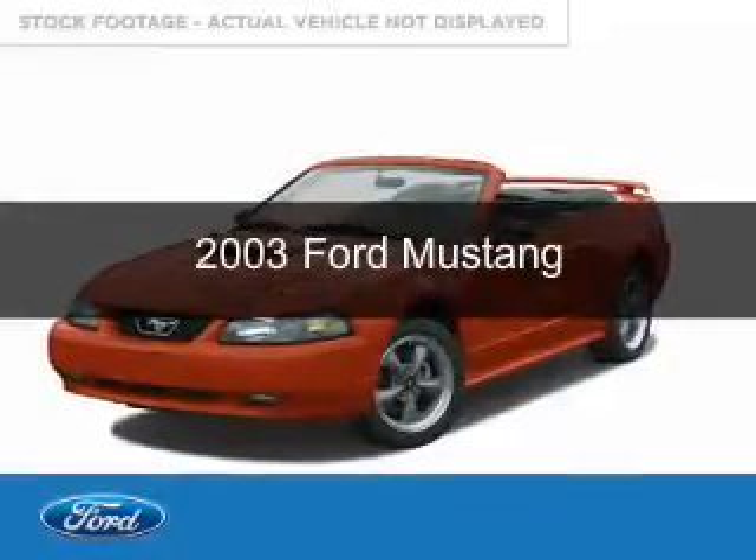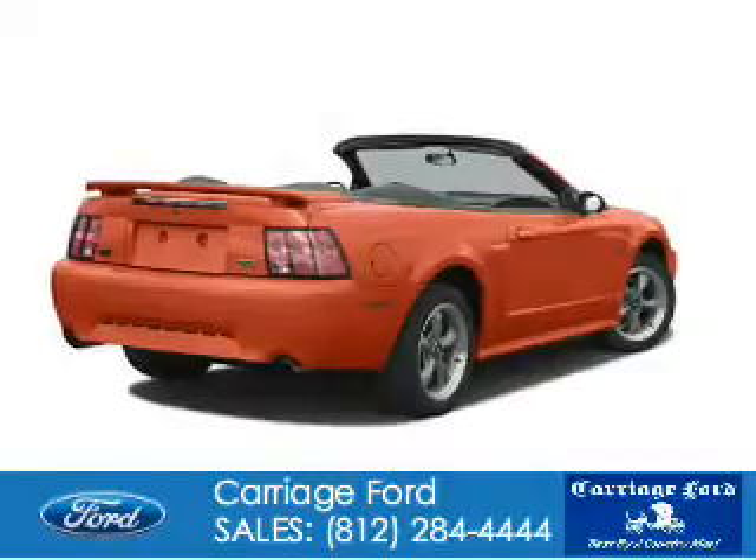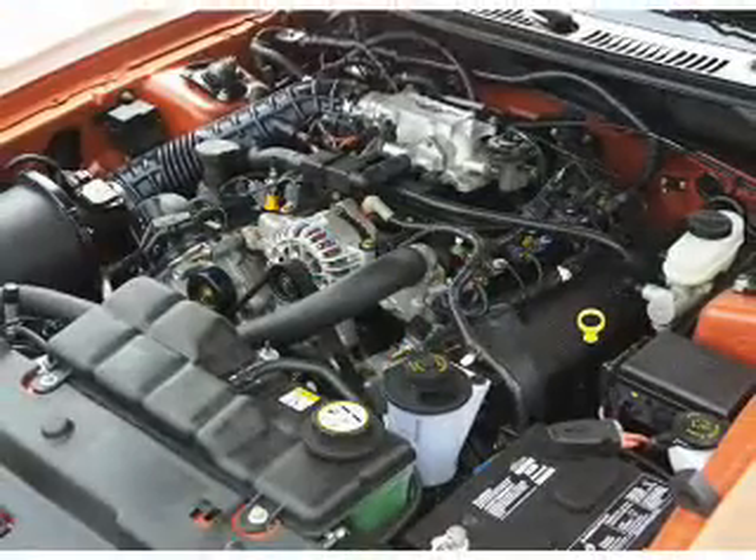This is a used 2003 Ford Mustang, powered by rear wheel drive, a 3.8 liter six-cylinder engine, and a four-speed automatic transmission.